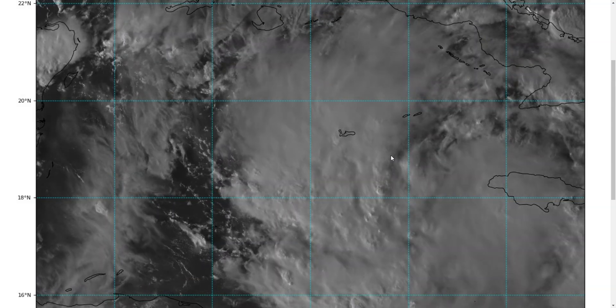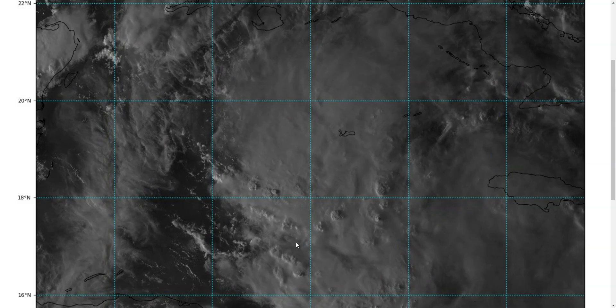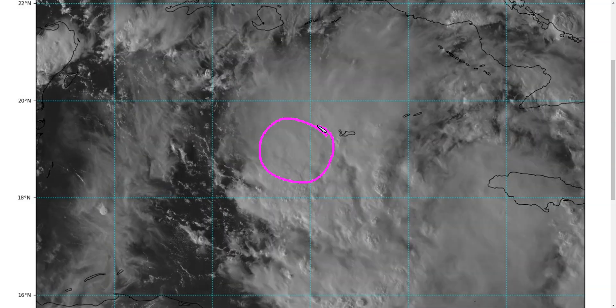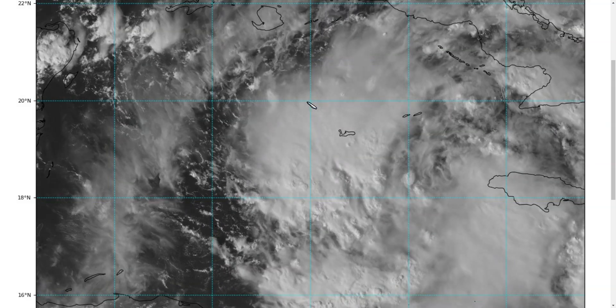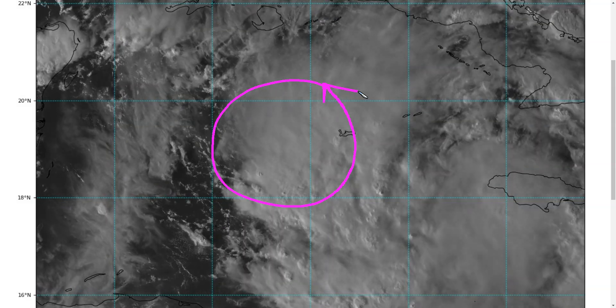However, it remains fairly weak and loose, and one way we can tell that is there's a lack of spiral banding. We might be starting to see just some hints of it on the south side, but there's not really a lot of banding, and this indicates that there's not a strong wind maximum near the center of circulation. Basically what this tells you is the circulation is still broad and loose, weakly rotating, not strongly rotating yet.